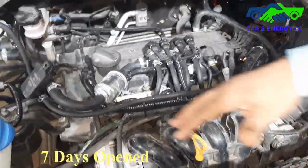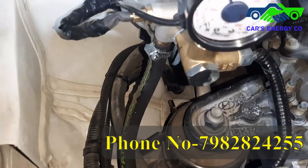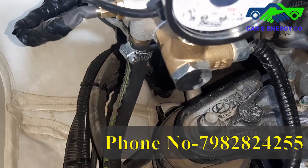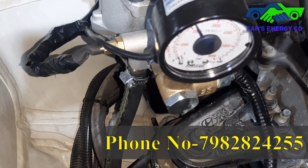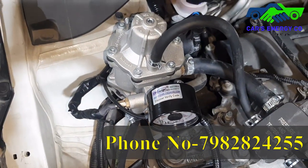Number five: we have done a coolant connection. Why a coolant connection? Because, especially in winters, this kit gets cold and the gas flow doesn't remain proper. So the coolant connection is also very necessary.